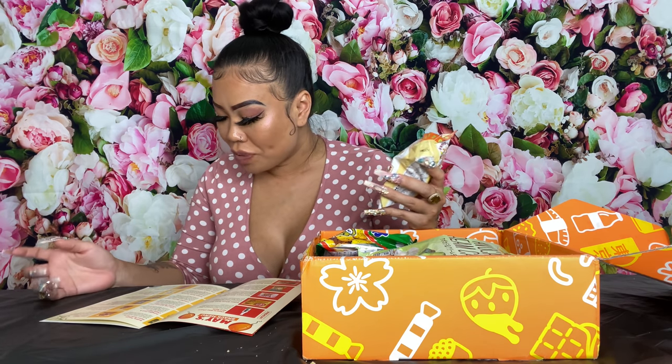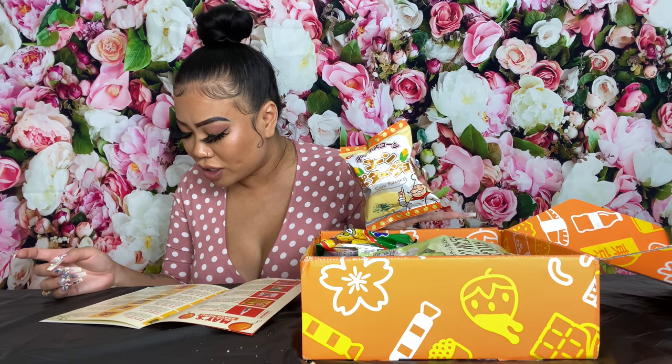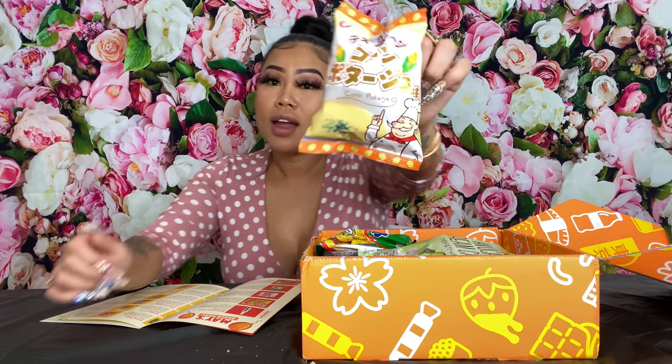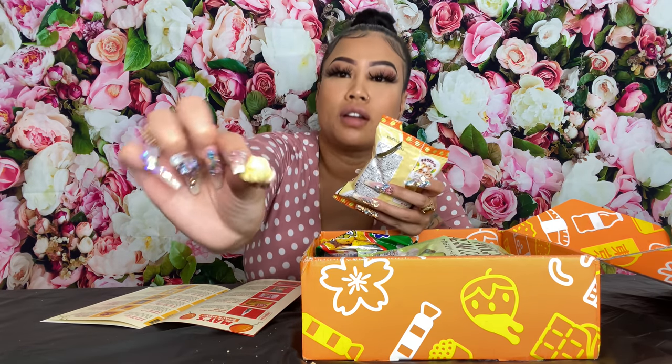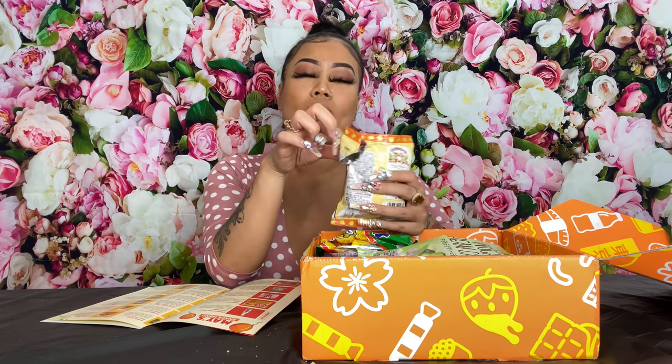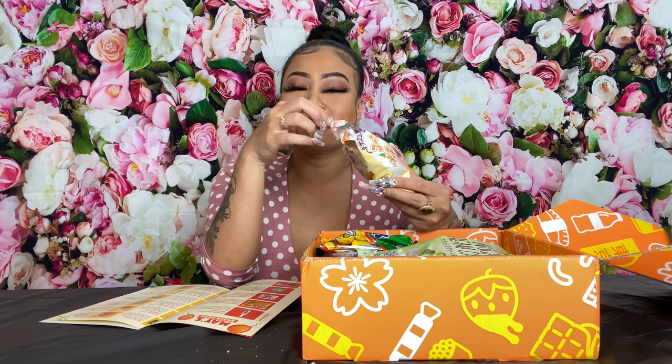Next we have corn potage — Texas Corn Potage Snack. Creamy Japanese corn potage is here in a crunchy snack to warm up a chilly day. They're in little corn popper shapes. This tastes like cream of corn — sweet creamy corn. It's corny, it tastes like cream of corn. We're always eating rice porridge in this house so I get the vibe.